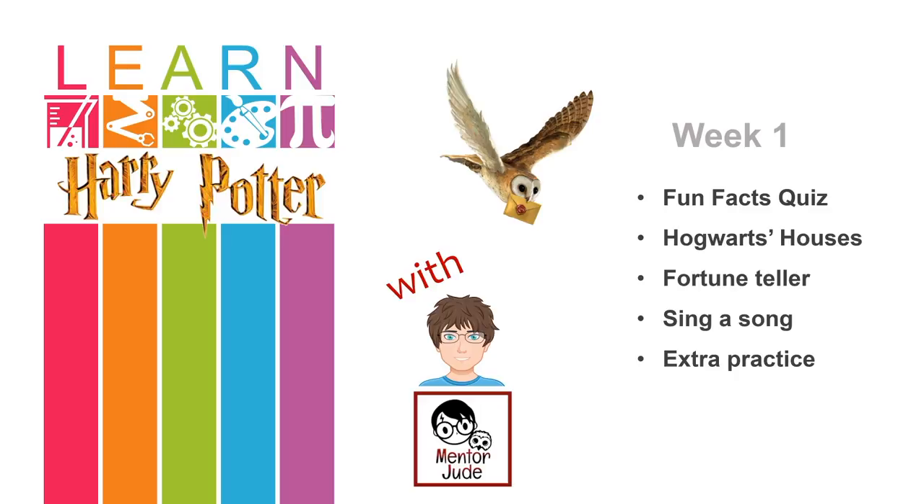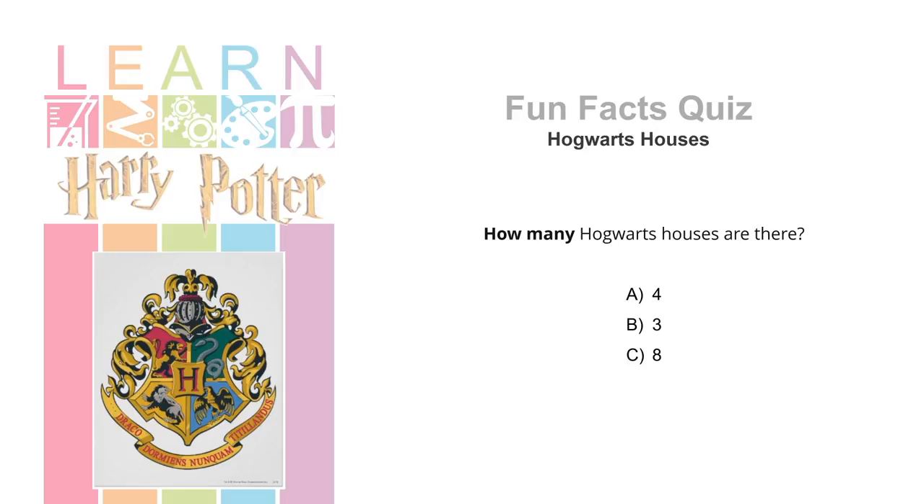Today's class is all about the sorting ceremony and Hogwarts houses. We will start with a fun facts quiz, learn about the Hogwarts houses and sorting ceremony, create a fortune teller to see which house we're in, sing the Hogwarts house song, and there will be some extra practice to complete after class. So let's get started with a fun facts quiz.